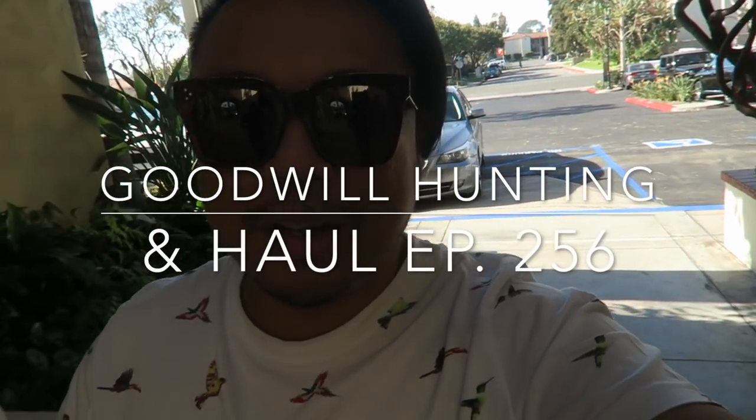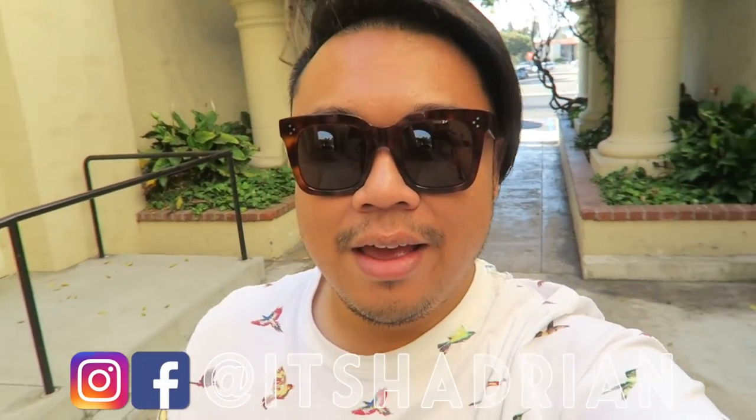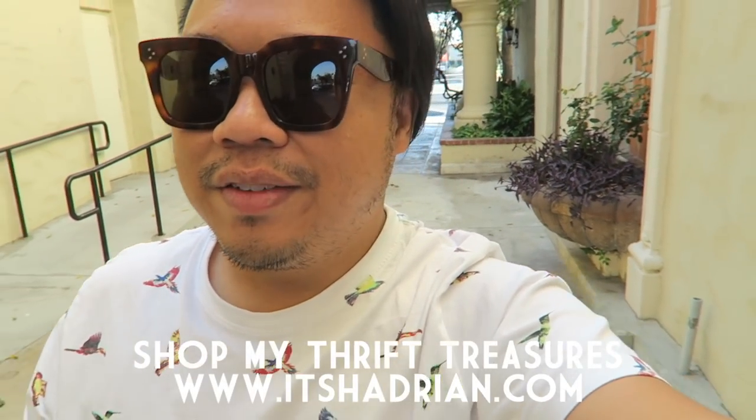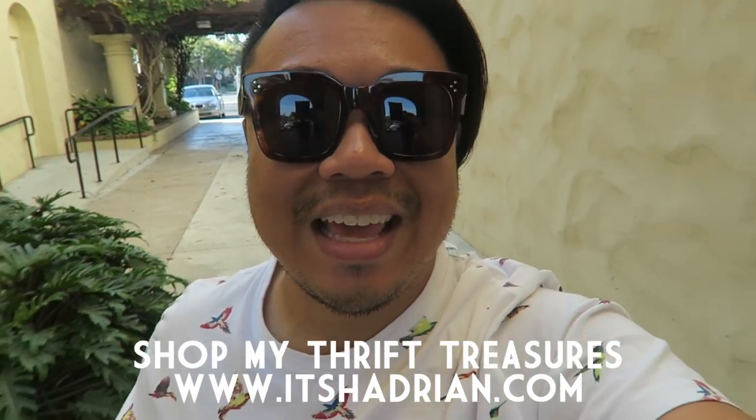We just got to Crossroads, so I'm very excited to go inside and see what they have. They usually have pretty good bags at this particular store, so I'm really excited to see what they have. I'm hoping they have some good stuff. I'm looking for gifts and looking for stuff for you guys, so let's go inside and see what they have.